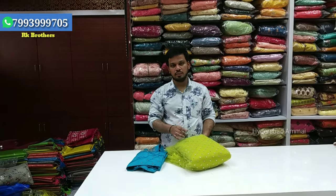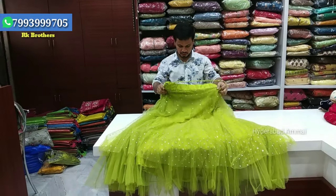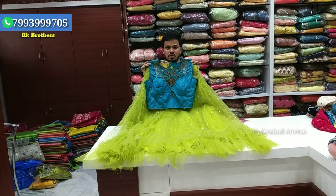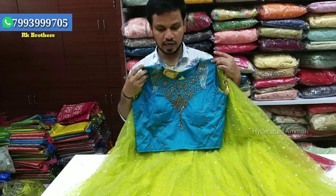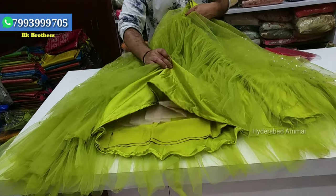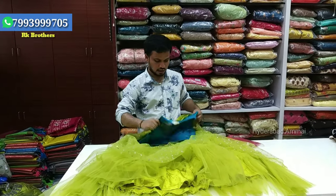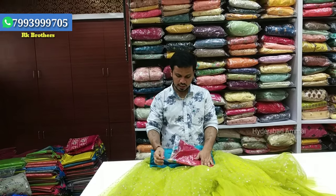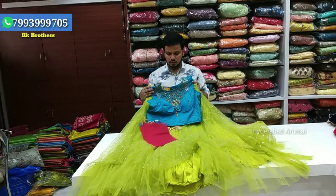This is a crop top with a green mix pattern. It features a two-layer design with a blue shape and rare color combination. It has pendant work, sequins, and multiple layers including satin and georgette fabric. The overall crop top design is well finished. This crop top costs Rs. 2,570.